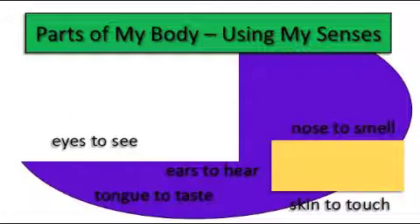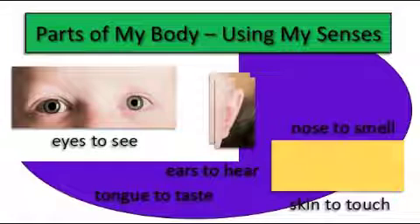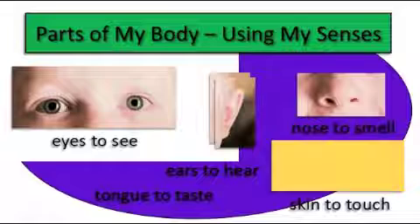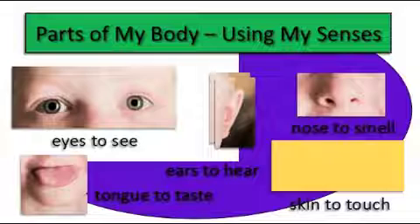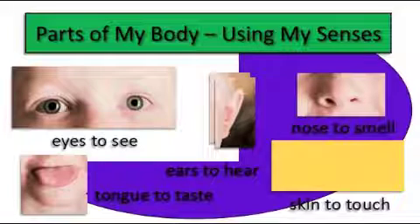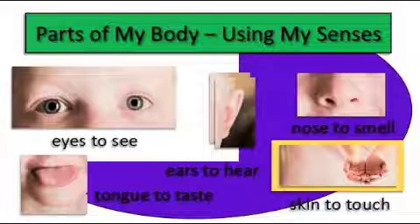Let's review parts of the body. We have our eyes to see — great. Our ears to hear — great. Our nose to smell — you got it. Our tongue to taste — great. And finally, our skin to touch.